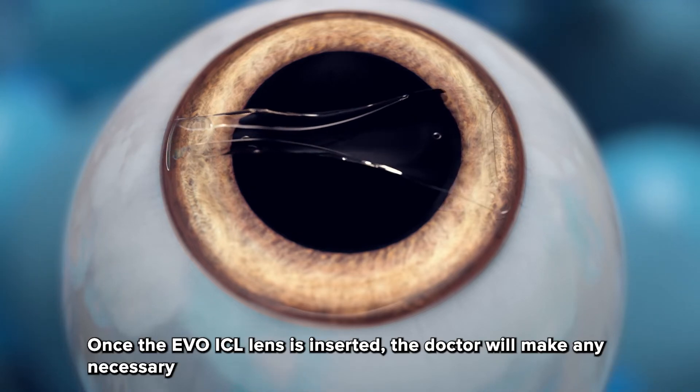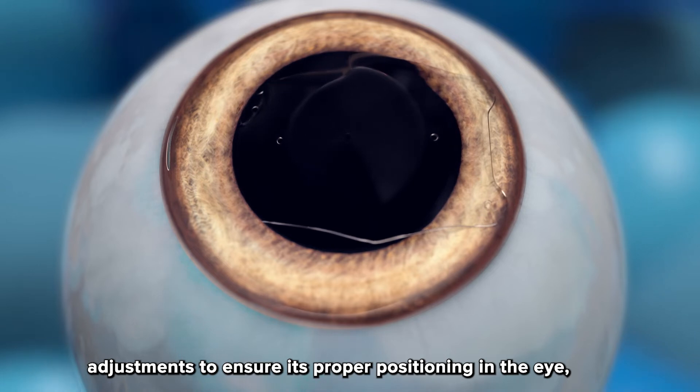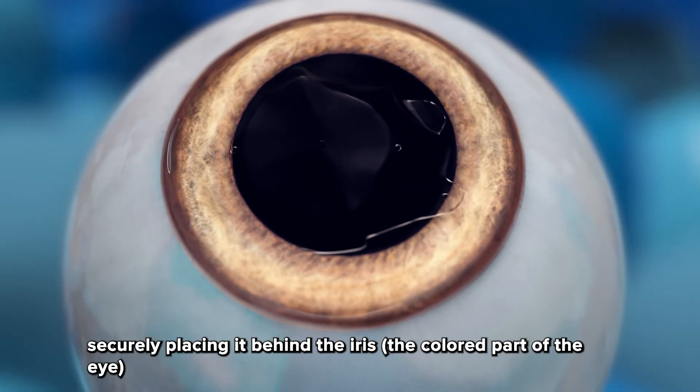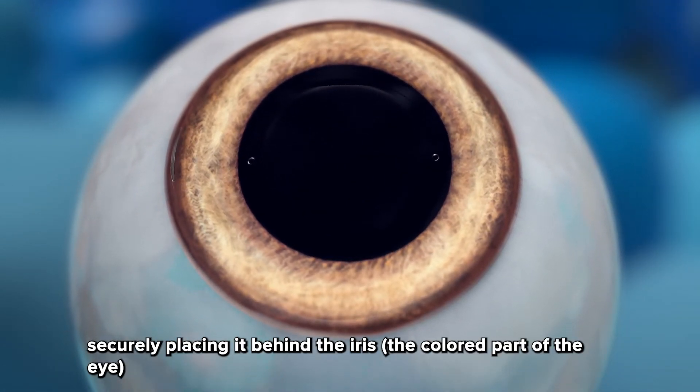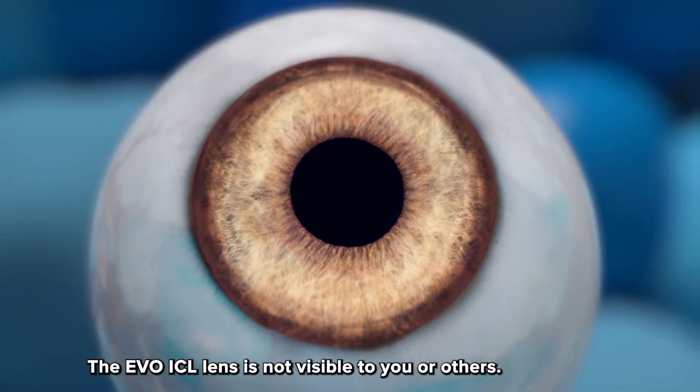Step three: once the EvoICL lens is inserted, the doctor will make any necessary adjustments to ensure its proper positioning in the eye, securely placing it behind the iris — the colored part of the eye — and in front of the natural crystalline lens. The EvoICL lens is not visible to you or others.